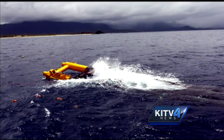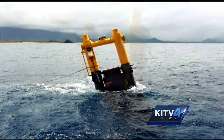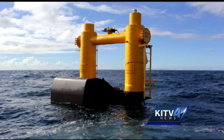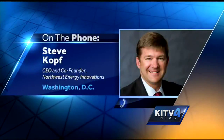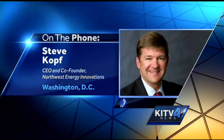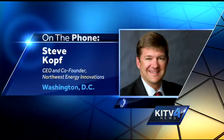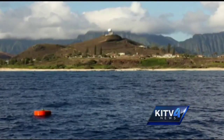It sticks about 15 feet above the water. Northwest Energy Innovations co-founder and CEO Steve Koff explains how Azura works: the float rotates as the incoming wave presses against the device. The hull can bob up and down, and the float can actually rotate. It's the relative motion between those two components where we extract energy. The energy then travels through a cable onto land and into the grid.